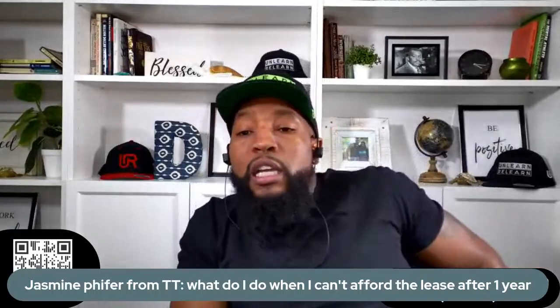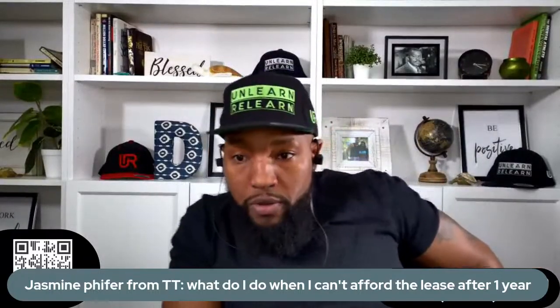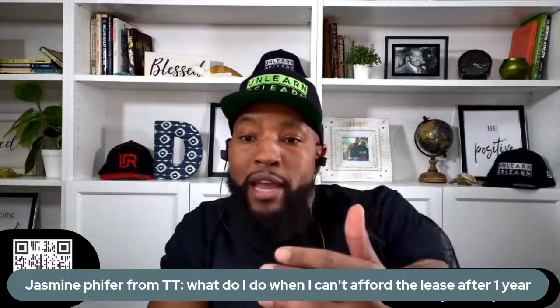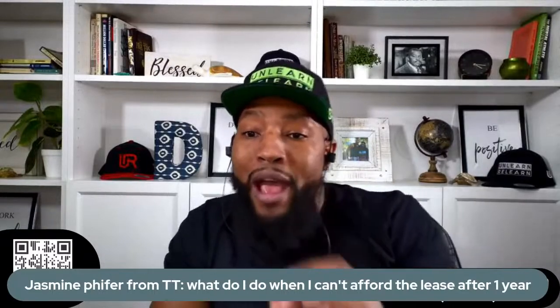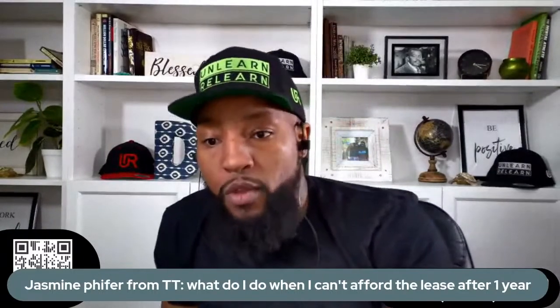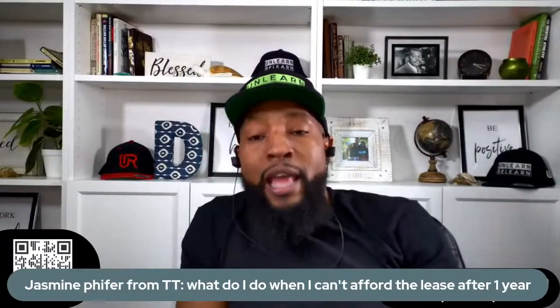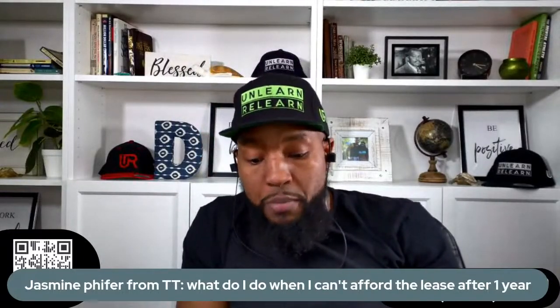Second, I want you to call the leasing company, ask for your payoff. Once you get your payoff, I want you to ask them if you have a third-party restriction. Those are the two questions you're going to ask your leasing company.